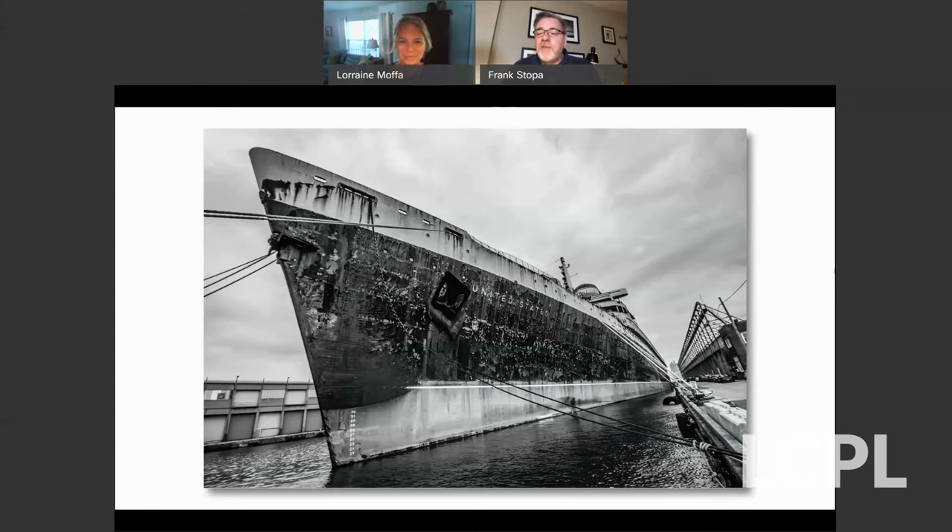Frank: Thank you for your comments, Richard. It really is something else, this ship. If you haven't been in person, you should try to get the opportunity. The Conservancy does tours occasionally — they're on hold right now because of the pandemic — but it's just incredible to take in its enormity.